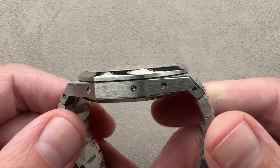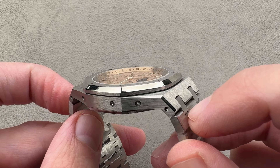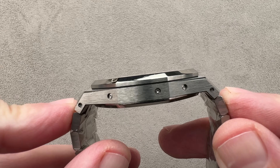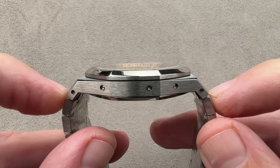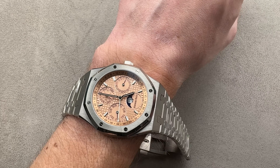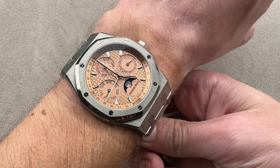9.6 millimeters thick. From lug tip to lug tip, just talking about the case, 50.6 millimeters. Then we have this little intermediate link or plot from side to side — it does increase the width of the watch — 53.5 millimeters from end link to end link. Throwing it on my wrist, which is 16 centimeters in circumference, it wears very light being all sapphire and grade 5 titanium, and that does mitigate some of the fit issues of the larger case.